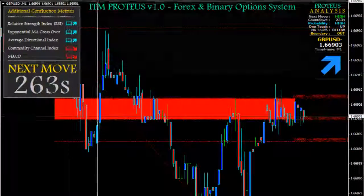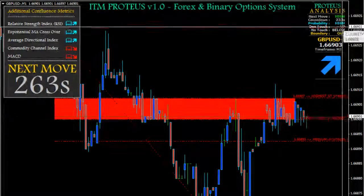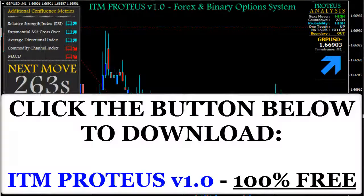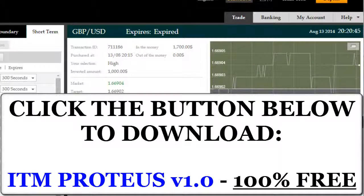ITM Proteus is a leading indicator, and immediately above the arrow you can also see the probability. If it's medium or high, that's when the trade is a safe bet — as opposed to a low probability, where aggressive traders would find that ignoring the probability section is probably what they want to do if they're going to take each and every trade.